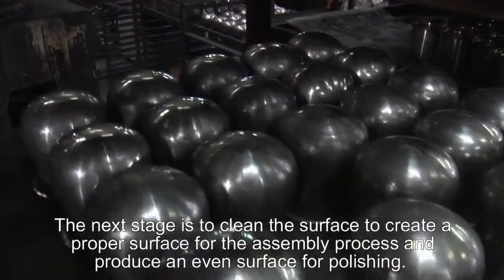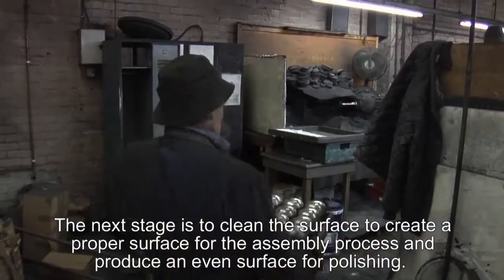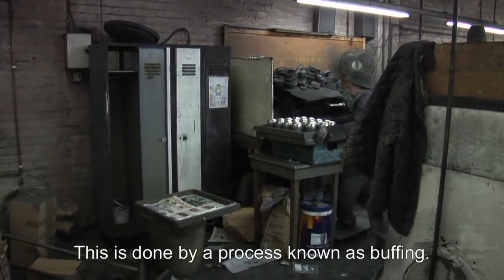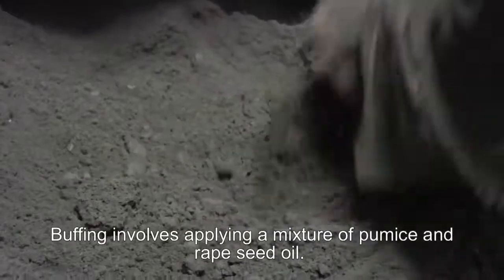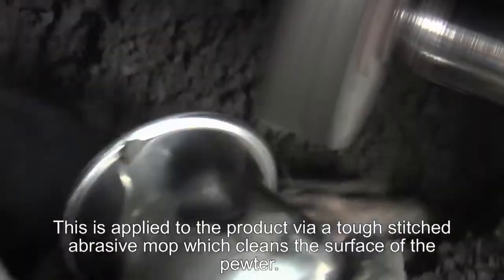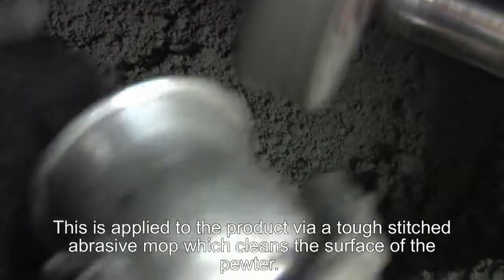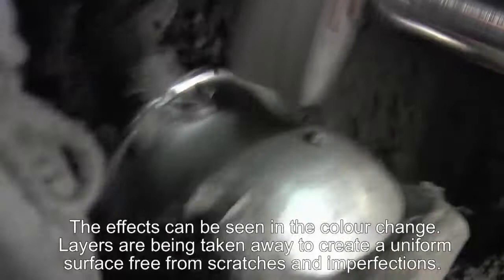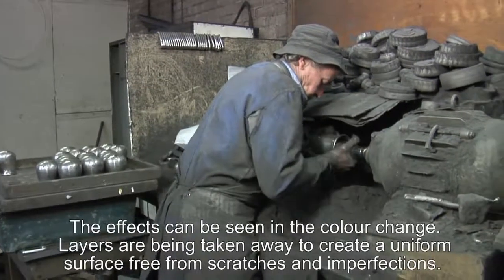The next stage is to clean the surface of each piece to make it a proper workable surface for the assembly process and to provide a nice smooth surface for polishing. This is done by a process known as buffing. Buffing involves applying a mixture of pumice mixed with rapeseed oil to give it the right consistency and weight. This is applied to the product and to a tough stitch mop, which is a very abrasive surface that cleans the surface of the pewter. The effects of buffing can be seen in the colour change in the product.